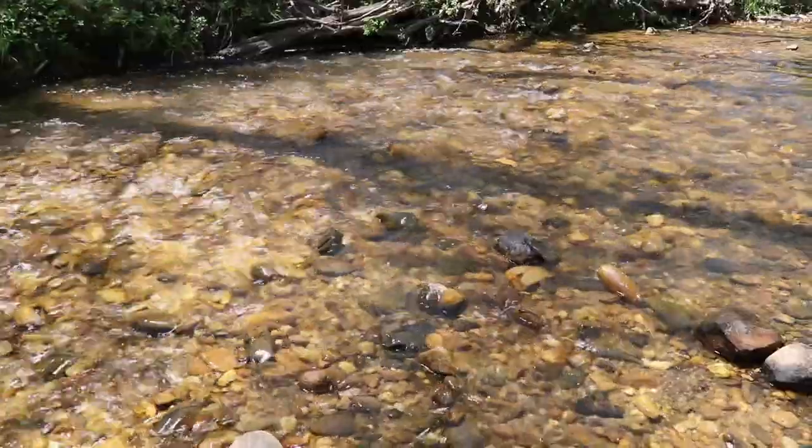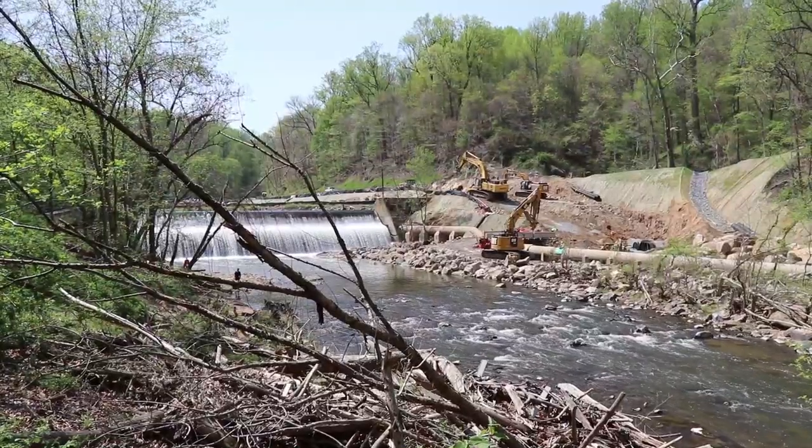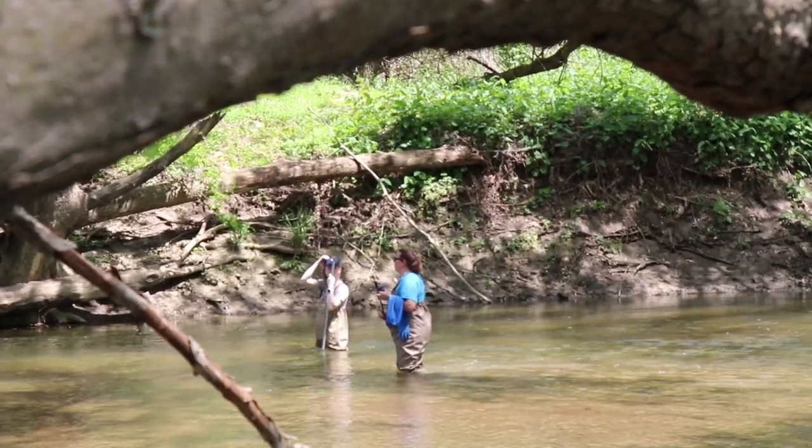Historically these fish were in lots of these tributaries, going up as far as they could. When dams were put in, that stopped their migration, so fish were not able to get to their natural areas like they used to. Finding out where fish presence and absence is helps management figure out priority streams — if fish were here historically and now they're not, maybe we need to do something about that.